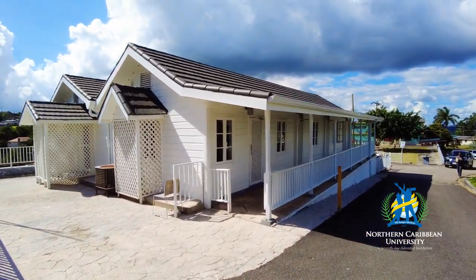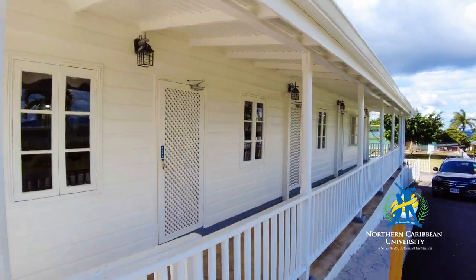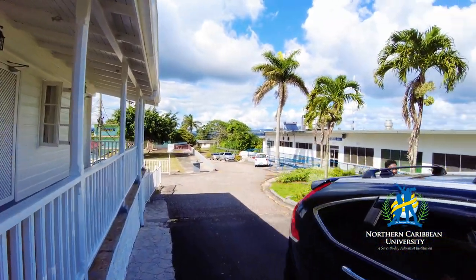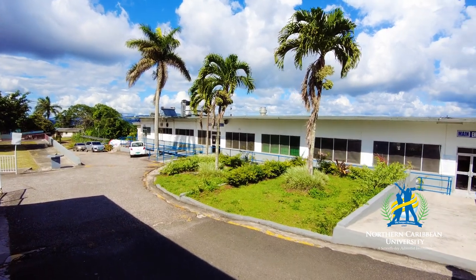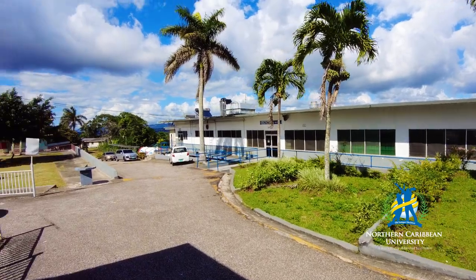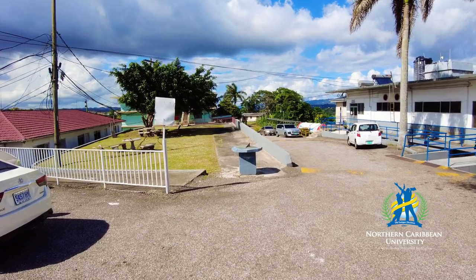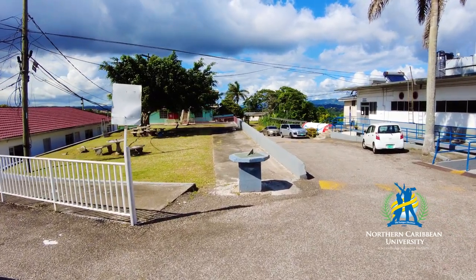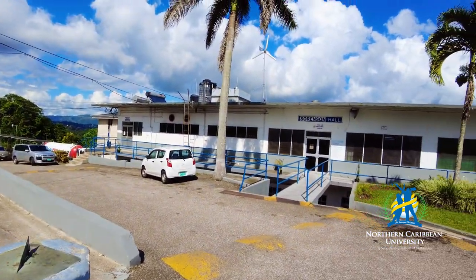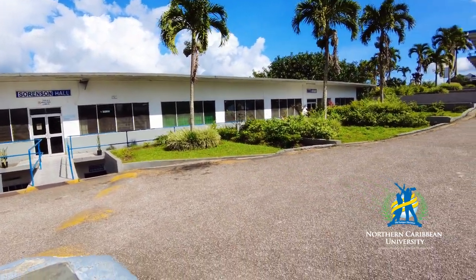This is the president's office — let's correct that, it is not the president's house, this is the president's office. And right there we have the cafeteria as well. The place we are heading to is this little one located between the president's office and the cafeteria, also known as Sorenson Hall.